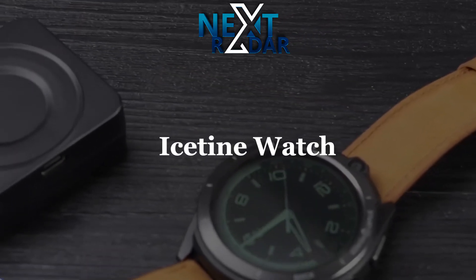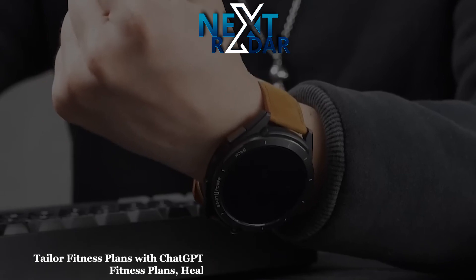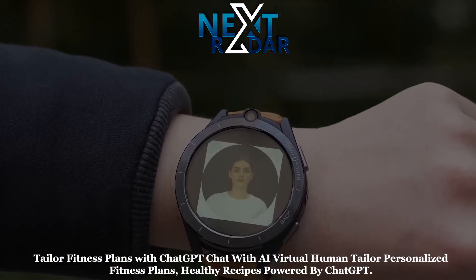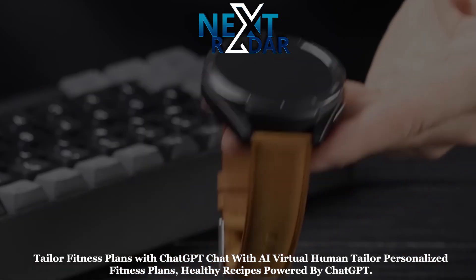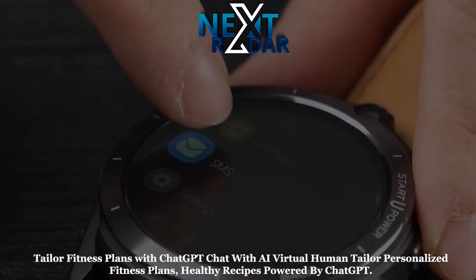Isatine Watch. Chat with AI virtual human — tailor personalized fitness plans, healthy recipes powered by ChatGPT. Isatine Watch is the world's first smart watch that uses dialogue with AI digital humans to tailor personalized fitness plans.